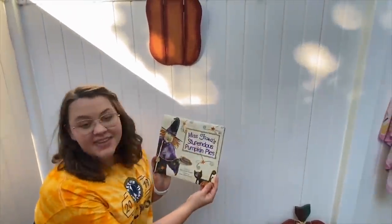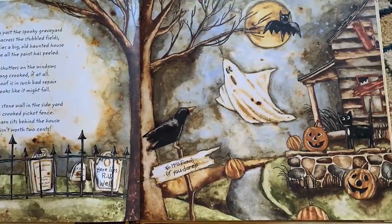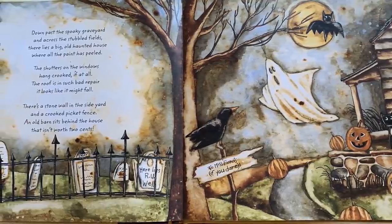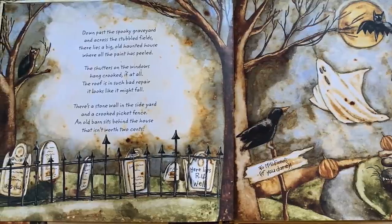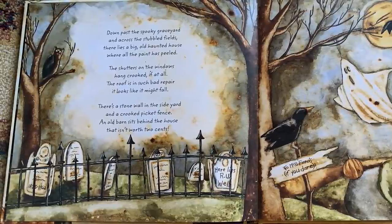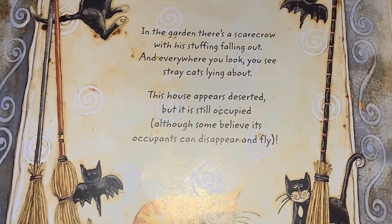Hello guys! I am Sophie, and I am part of the East Peoria Key Club, and today we are going to be reading one of my favorite books ever — Miss Fiona's Stupendous Pumpkin Pies. Down past the spooky graveyard and across the stubbled fields, there lies a big old haunted house where all the paint has peeled. The shutters on the windows hang crooked if at all. The roof is in such bad repair it looks like it might fall. There's a stone wall in the side yard and a crooked picket fence. An old barn sits behind the house that isn't worth two cents. In the garden, there's a scarecrow with his stuffing falling out, and everywhere you look, you see stray cats lying about. This house appears deserted, but it's still occupied, although some believe its occupants can disappear and fly.